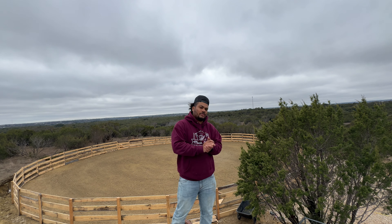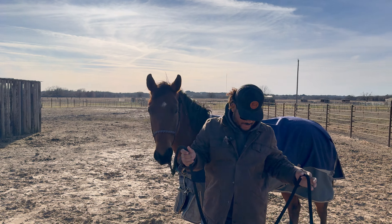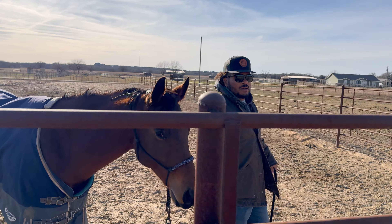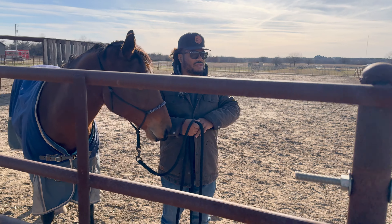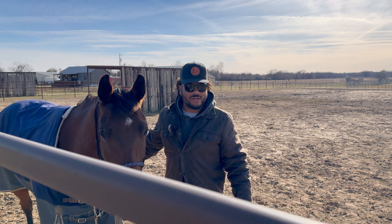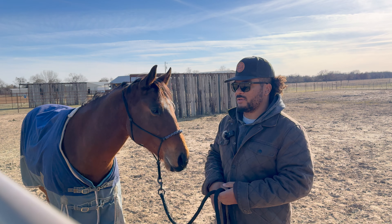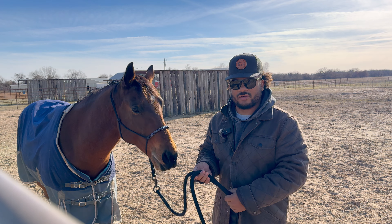We're getting ready to try and bring our horse home. This is Theo — we currently have him boarded somewhere and we're eventually going to get him home, but we're trying to figure out some stalls and other things. With the wind and everything, we want to make sure he has cover, and when it gets hot we want to make sure we can keep the sun off him.